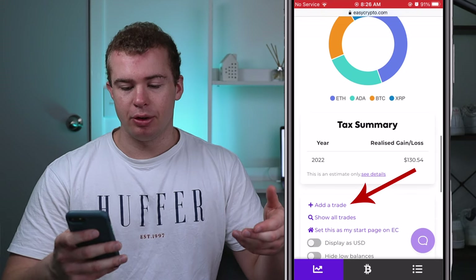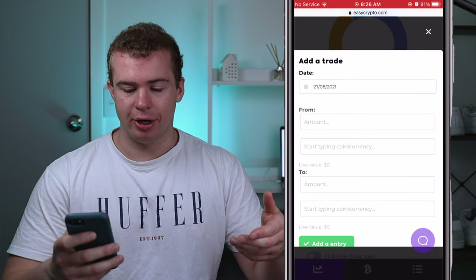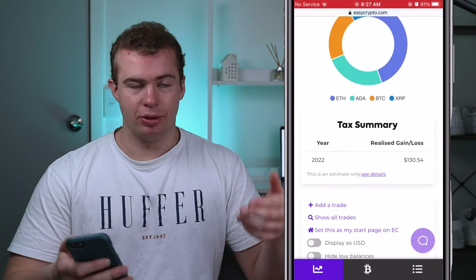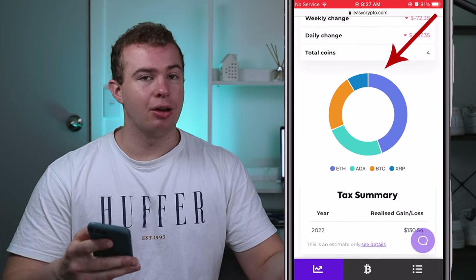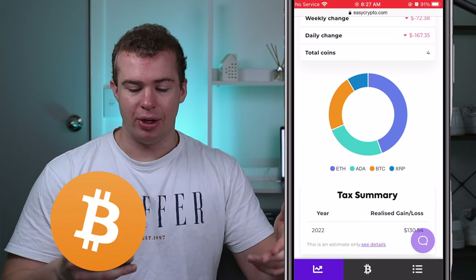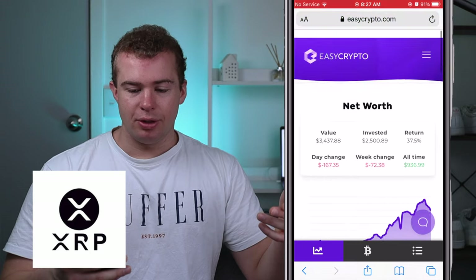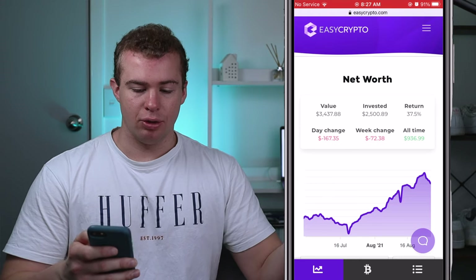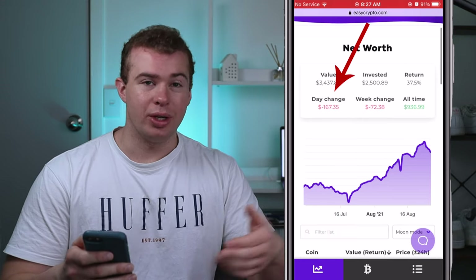You'll just scroll down to the bottom and then you can click on 'Add a Trade' and then select the date, how much you invested, and the value of it — then it'll add that into your portfolio as well. You can see a nice outline of the coins I've currently got: Ethereum, Cardano, Bitcoin, and XRP. If we scroll up to the top it gives you a nice overview of how much you've invested, the value of your portfolio, the overall return that you've made, and a nice daily and weekly change as well.